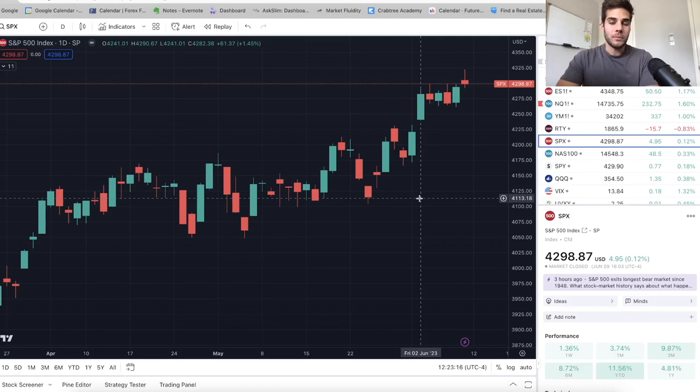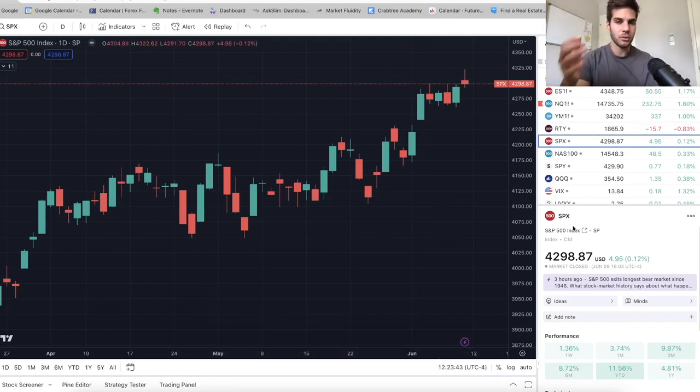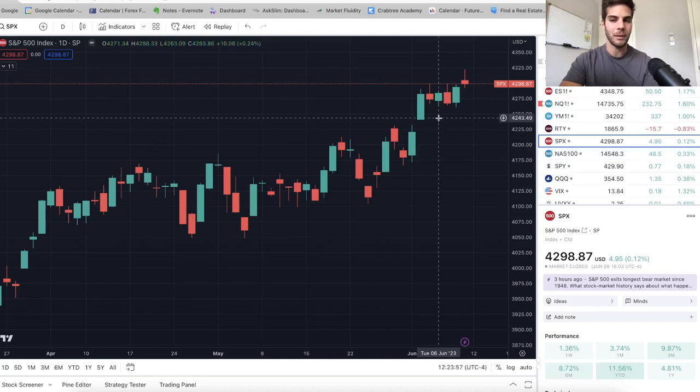Welcome back to the channel. In today's video, I'm going to talk about why we're going to have about a 5% correction between June 15th and July 15th. If you're looking to become a consistently profitable trader, hit that subscribe button. I personally trade ES and NASDAQ futures — S&P 500 futures and NASDAQ futures. I do weekly and bi-weekly updates on the market and the trades I'm in, so hit that subscribe and thumbs up button. Let's dive into the charts.